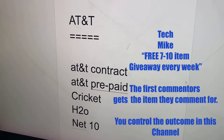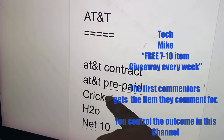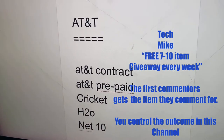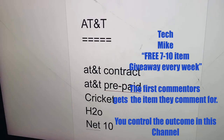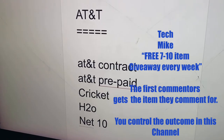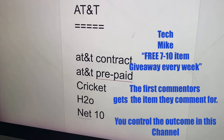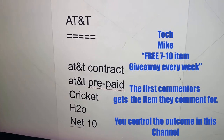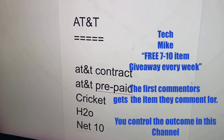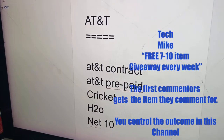I actually have Cricket because they have a four-line plan for $100 and it's 5G ready, and I have four phones. AT&T, I think it's a better premium service — it works better in big buildings, basements, subways, tunnels. So I go with reliability and that's why I have AT&T.